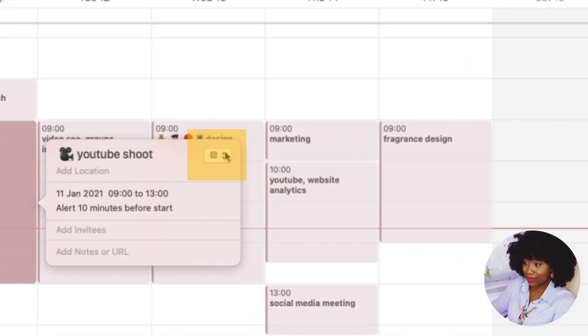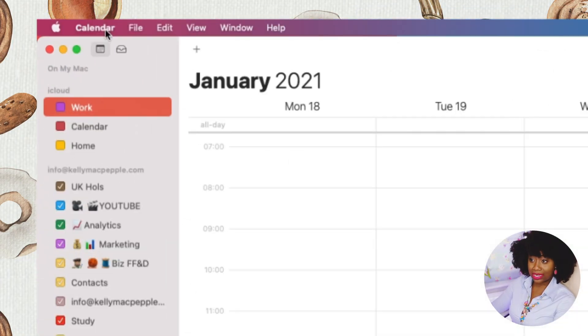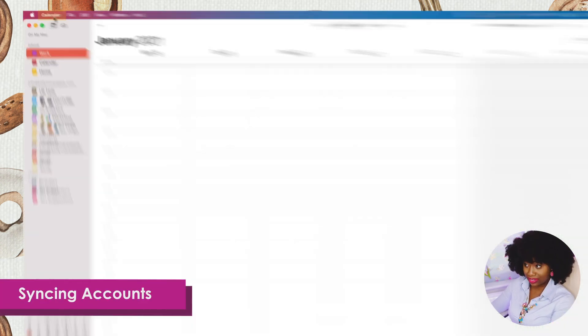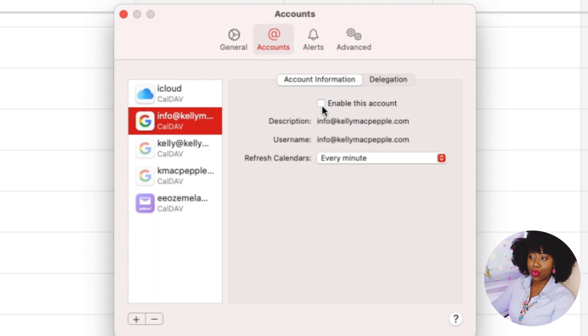To add a Google account to Apple Calendar, click on the calendar, then 'Add an Account,' and choose Google, Yahoo, or another calendar provider. Because I wanted to sync my Google Calendar with my Apple Calendar, I chose Google. In Preferences, I enable the account and set the calendar to refresh every minute, so any adjustments I make on either calendar sync up within a minute.